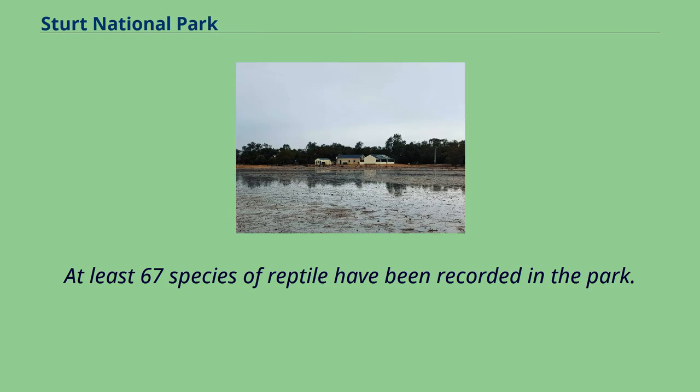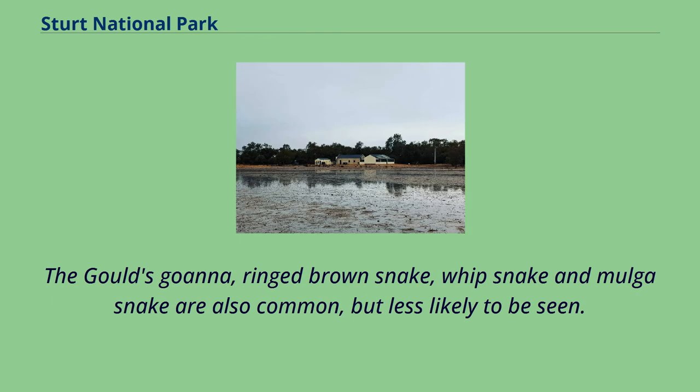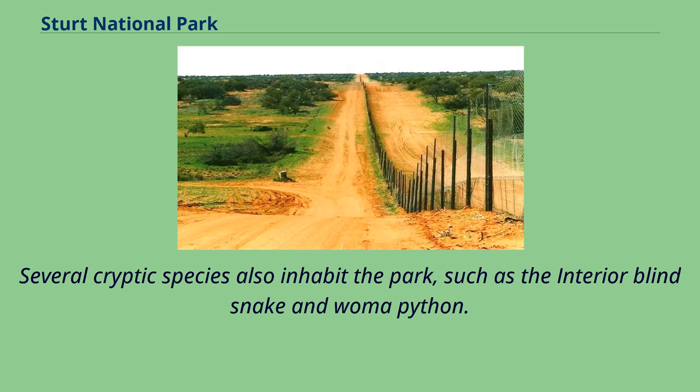At least 67 species of reptile have been recorded in the park. Commonly found species include the central bearded dragon, shingleback, tree dtella and bynoe's gecko. The gould's goanna, ringed brown snake, whip snake and mulga snake are also common, but less likely to be seen. Several cryptic species also inhabit the park, such as the interior blind snake and woma python.